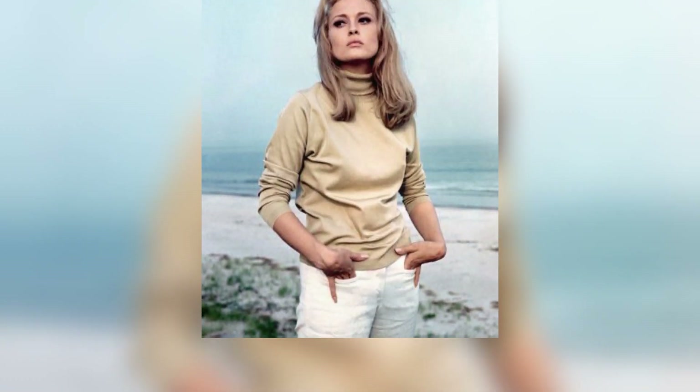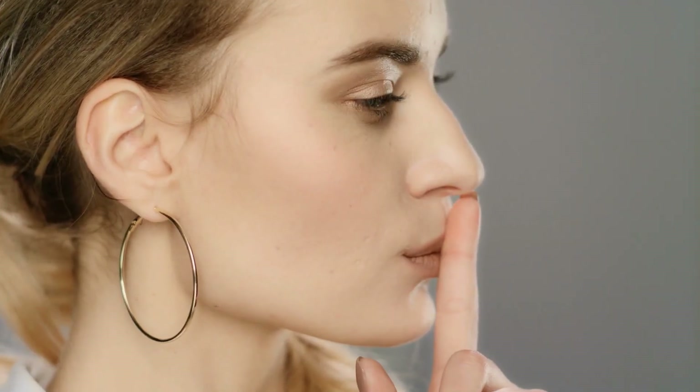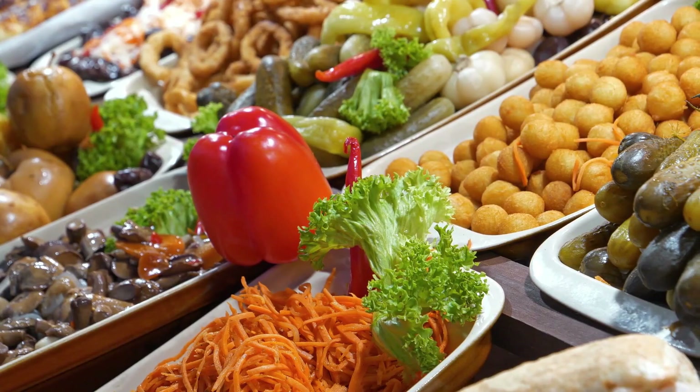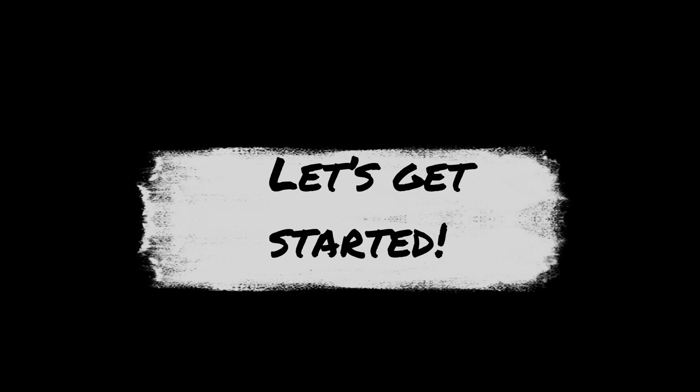Faye Dunaway is synonymous with classic Hollywood glamour and ageless beauty. From her unforgettable roles to her flawless appearance, she's always been a symbol of grace and elegance. But what's her secret to staying youthful? Today we're revealing three powerhouse foods that are staples in her diet and contribute to her stunning, ageless look. We'll explore these foods in depth and explain how they help fight the signs of aging. Let's get started.